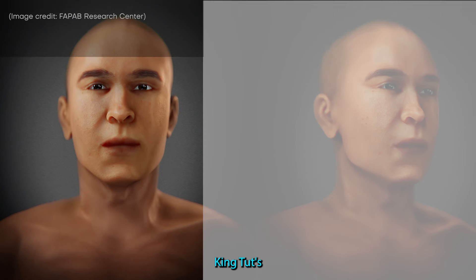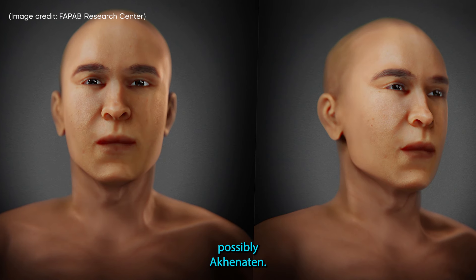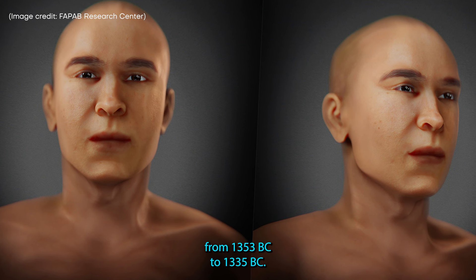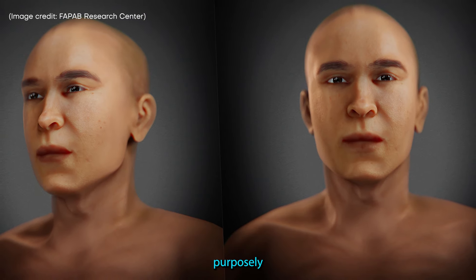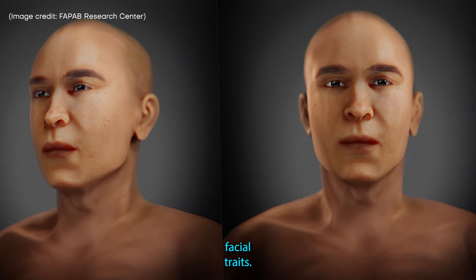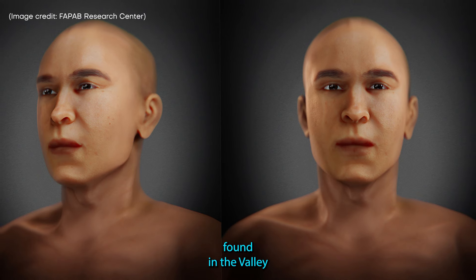18. King Tut's father revealed. This is the face of a pharaoh, possibly Akhenaten, King Tut's father, who reigned from 1353 BC to 1335 BC. Adornments such as hair or jewelry have been purposely omitted in order to focus on the individual's facial traits. The reconstruction is based on mummified remains found in the Valley of the Kings.